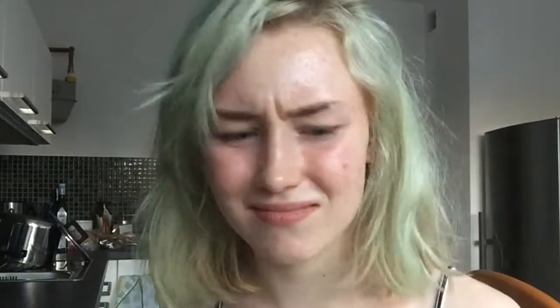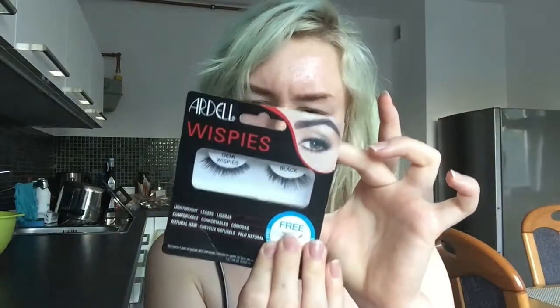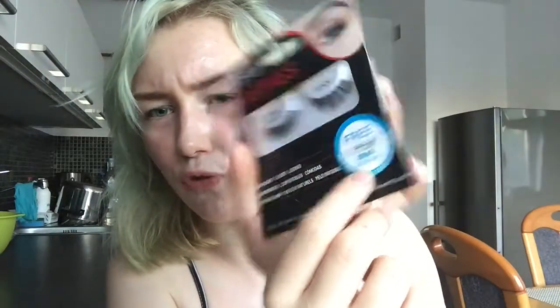I have some individuals, some natural ones - 110 - and then I have wispies. I don't think these have a number, and there's also a free Duo adhesive, but I've heard that a lot of people dislike that. I also bought this Ardell strip lashes clear adhesive. Today I'm only going to use this because I don't want any reactions.